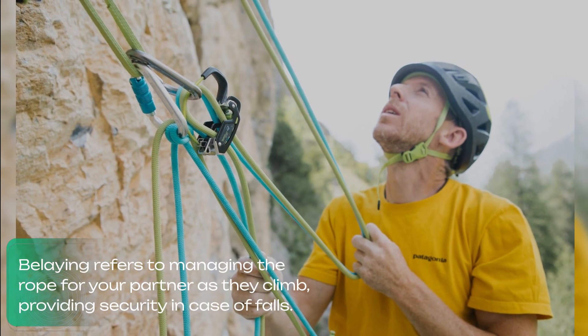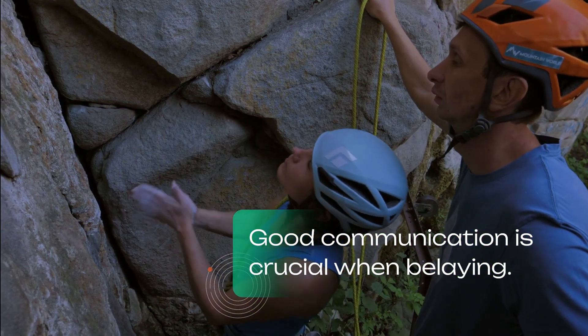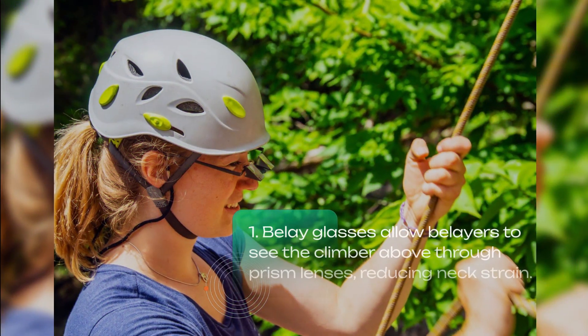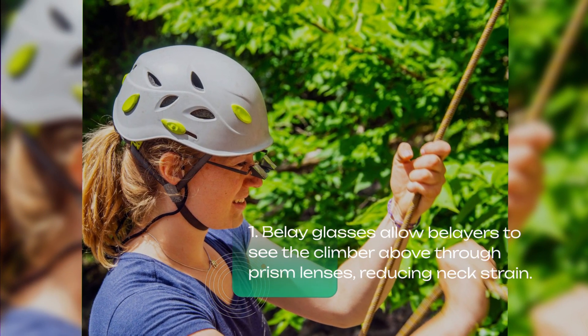Belaying refers to managing the rope for your partner as they climb, providing security in case of falls. Good communication is crucial when belaying. Belay glasses allow belayers to see the climber above through prism lenses, reducing neck strain.